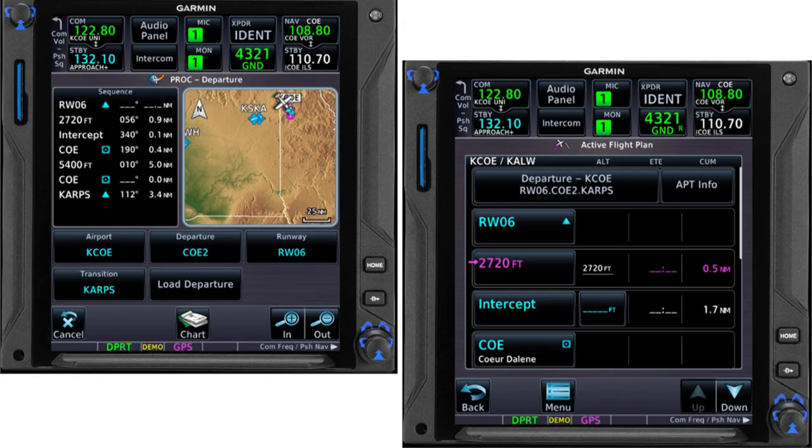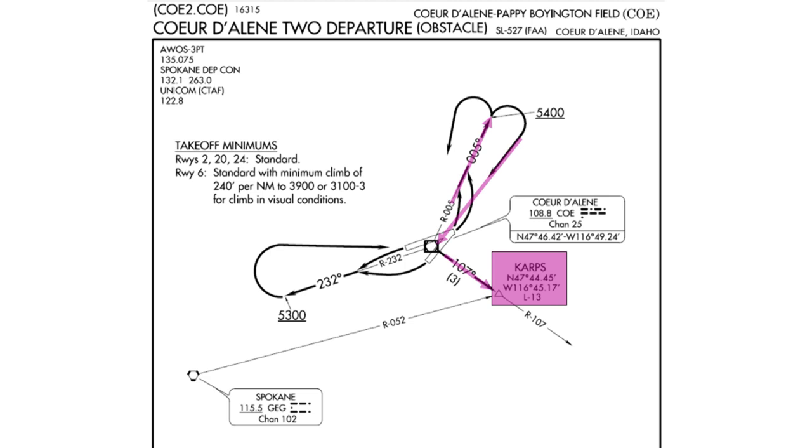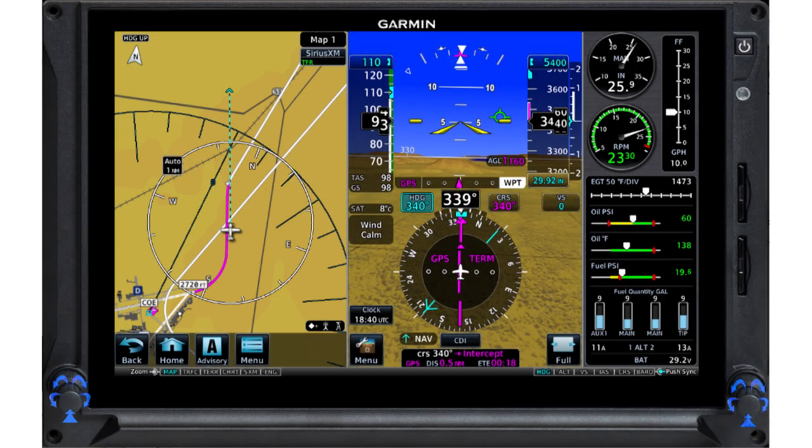Flying this departure procedure is much easier if you use GPS as an alternate means of navigation. Load the procedure in the box and you'll have stable GPS courses to fly. If your navigator receives altitude inputs and you have an electronic HSI, you see reminders of critical altitudes, and new courses appear as you climb to the charted intercept altitudes. You don't have to twist courses on a CDI, identify a distant second VOR, use DME to confirm CARPS, or switch primary nav sources as you join an airway en route. Of course, I'd still have the Coeur d'Alene VOR tuned and set up with a bearing pointer for reference. However, if the Coeur d'Alene VOR were out of service, I could still fly this departure with my suitable RNAV system as a substitute, if allowed by NOTAM.